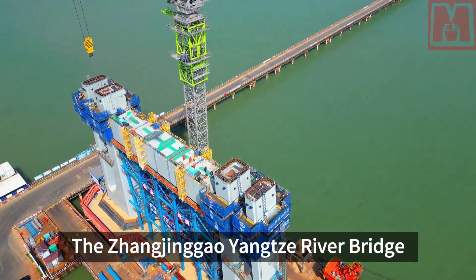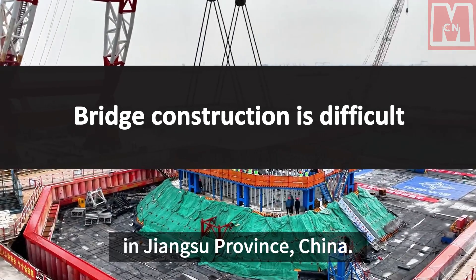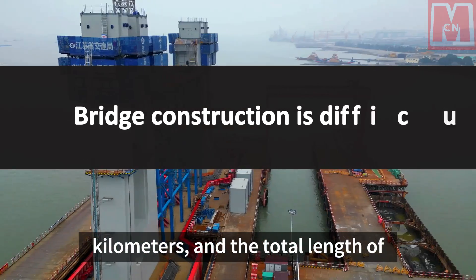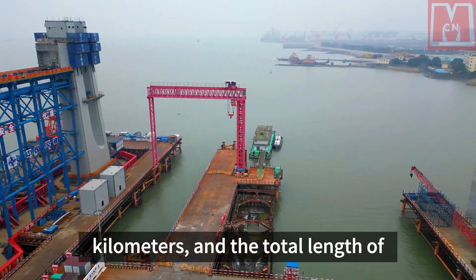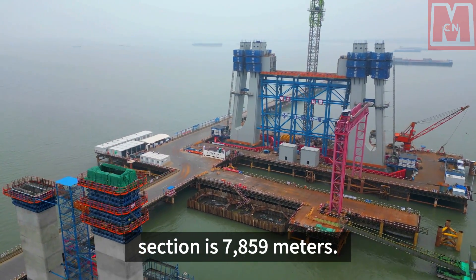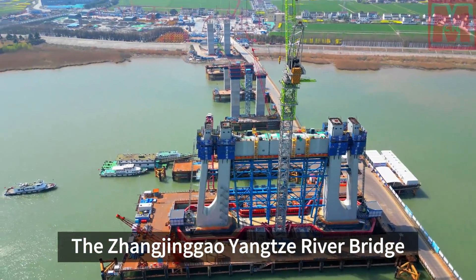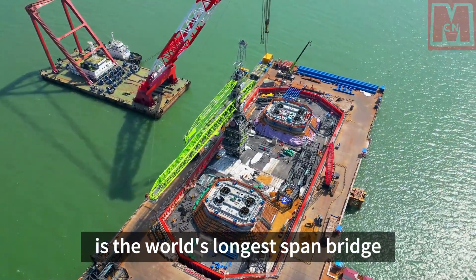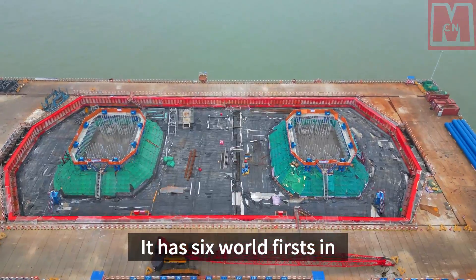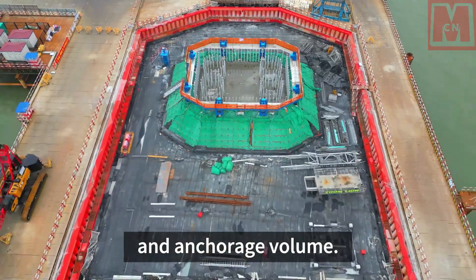The Zhangjingao Yangtze River Bridge connects Suzhou, Taizhou, and Nantong in Jiangsu Province, China. The total length of the line is 30 kilometers, and the total length of the cross-river section is 7,859 meters. The Zhangjingao Yangtze River Bridge is the world's longest span bridge under construction, with six world firsts in span, cable tower height, and anchorage volume.